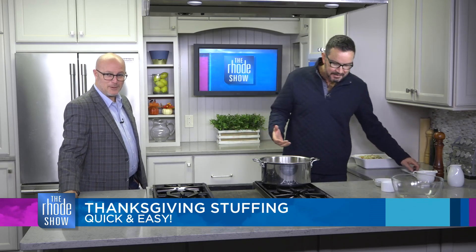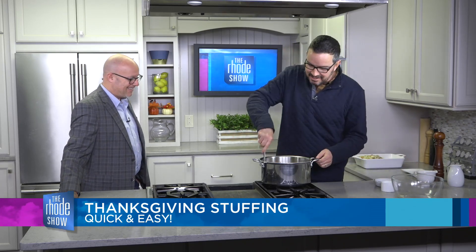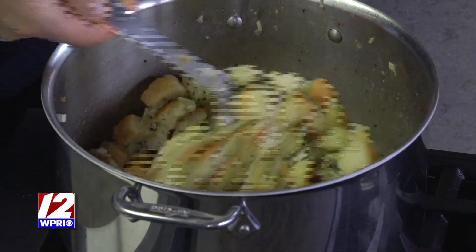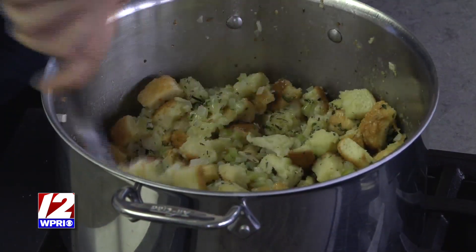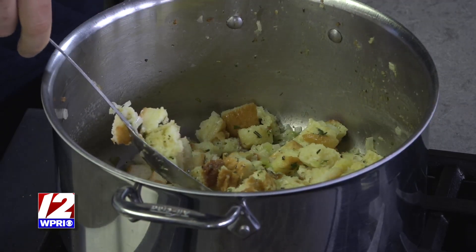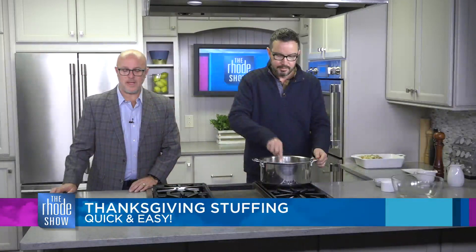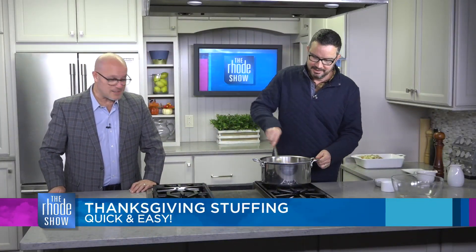You don't want it under — you don't want to see any raw core of the bread — and you also don't want it too soggy. So check your CCP. We will be checking our CCP and try this out. We're also going to get Nick's thoughts on deep frying a turkey, because I know a lot of people do it.